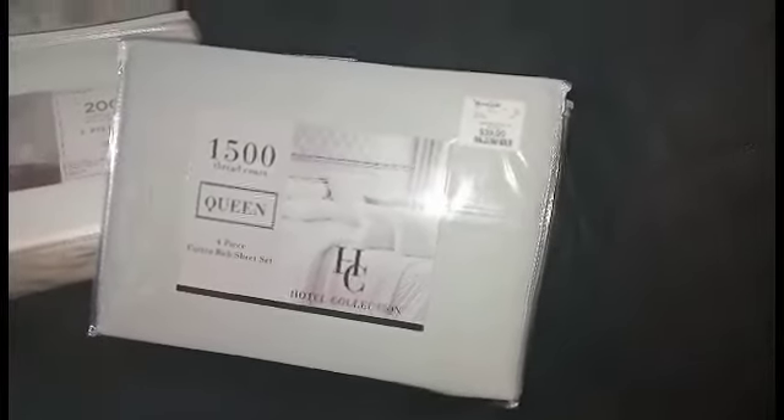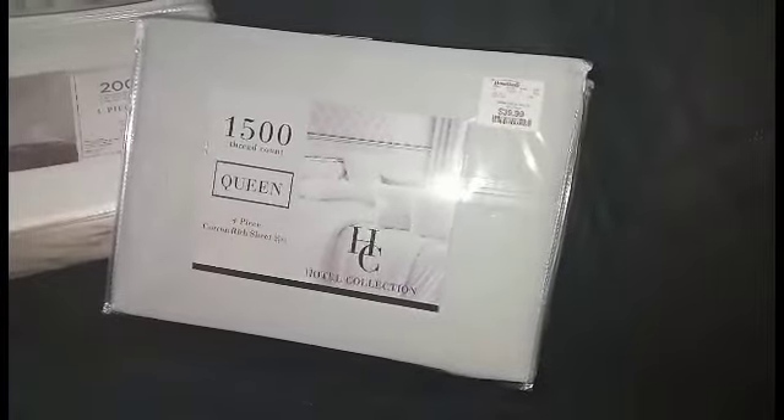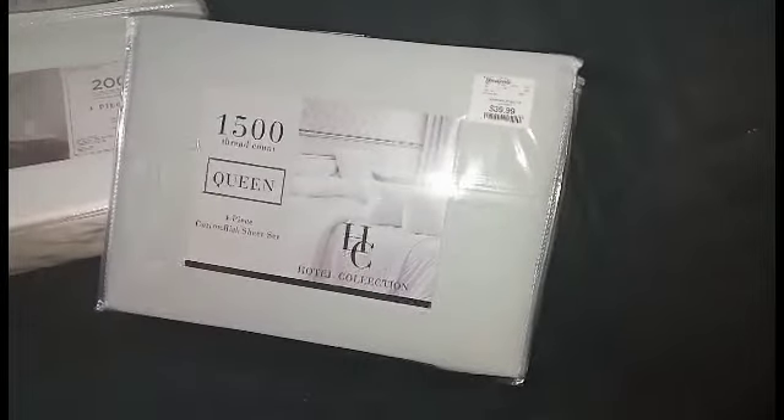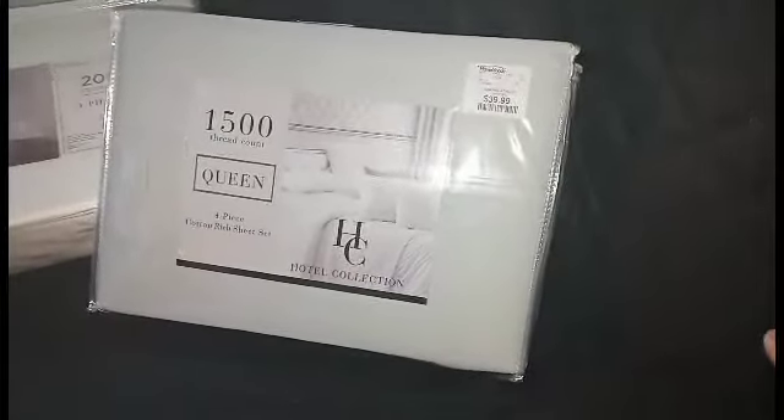Hey guys, how y'all doing? So I just wanted to come in with a quick video because I don't think I showed you guys these sheet sets. About a month ago, I had bought these sheets.